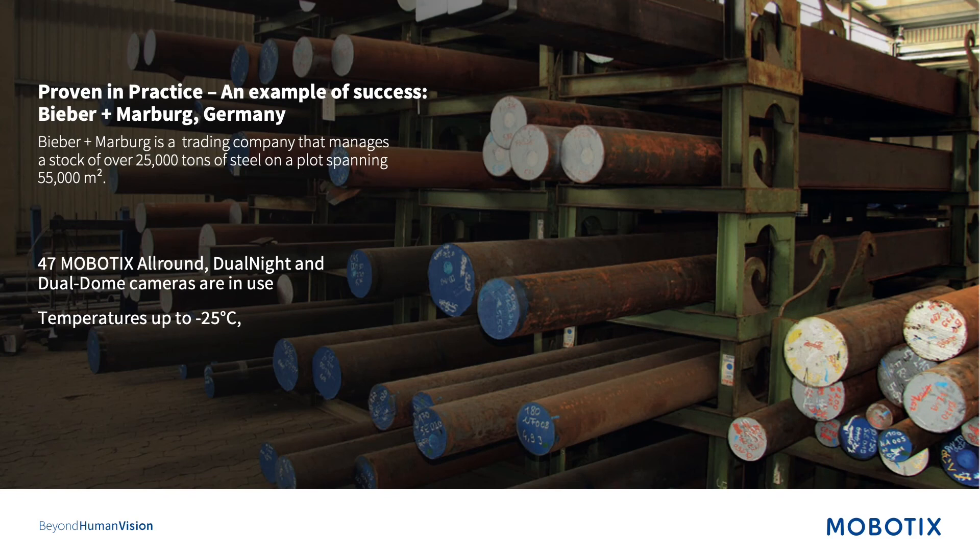Here is a case study you can also find online that exemplifies what I just mentioned about our hardware. Bieber and Marburg have 47 all-around dual-night cameras operating at minus 25 degrees Celsius. If you'd like more information about this case study, feel free to contact me and I'll make sure you get the information.